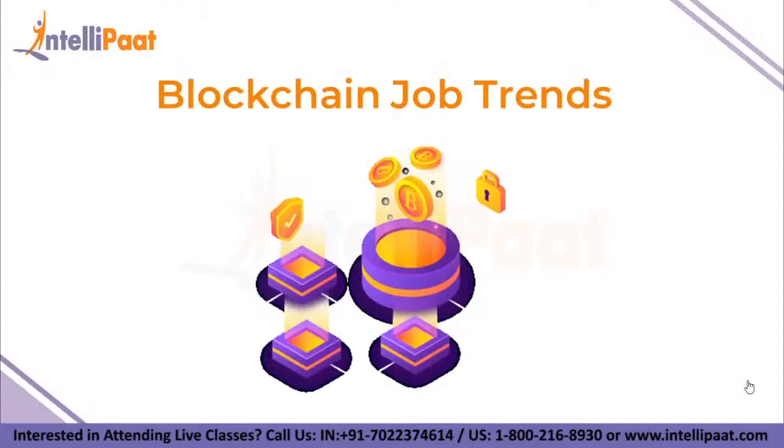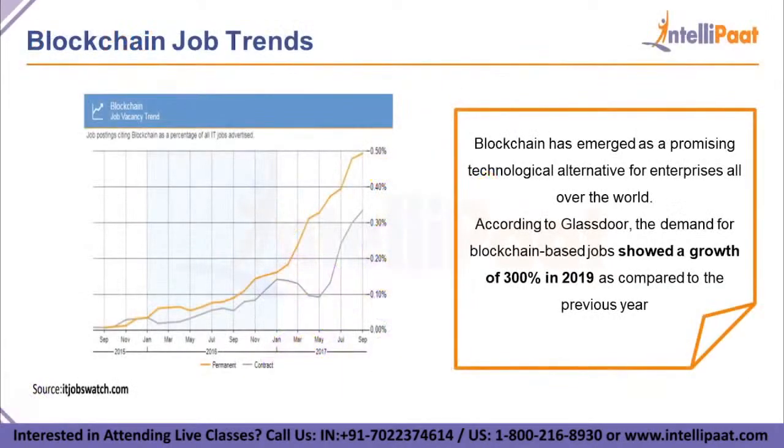Let's take a look at blockchain job trends. Blockchain has emerged as a promising technological alternative for enterprises all over the world. According to Glassdoor, the demand for blockchain-based jobs showed a growth of 300% in 2019 compared to the previous year.